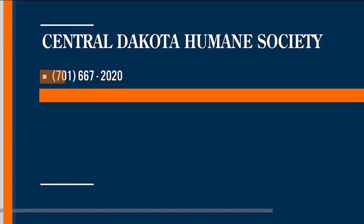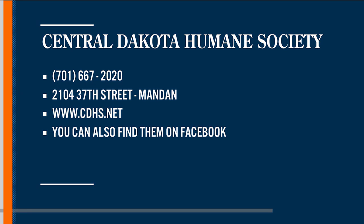You're a good girl. There's the information for Central Dakota Humane Society. Shelly, thank you so much for bringing Sherry in, and let's hope we can find her a nice home. Thank you.